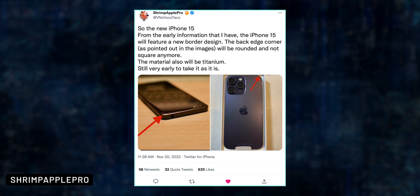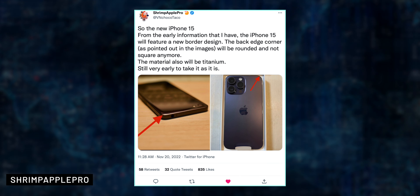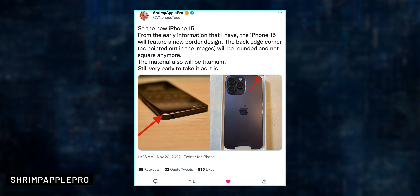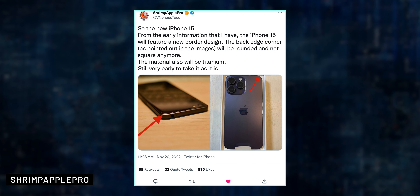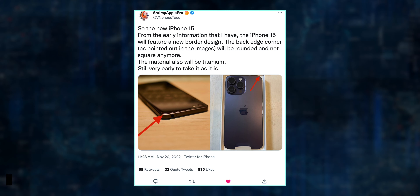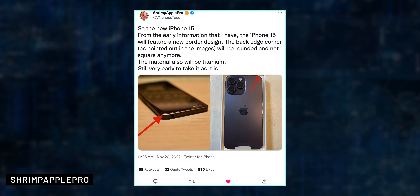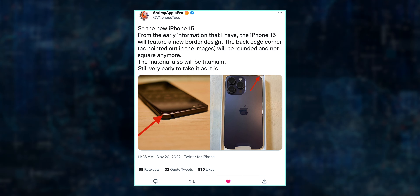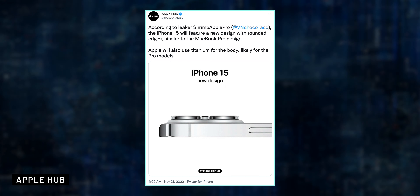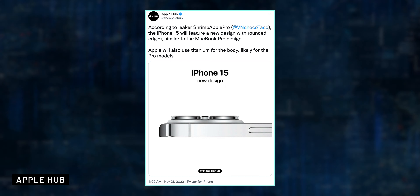About its design, new information surfaced a few days ago. According to leaker Shrimpapple Pro, the iPhone 15 will have rounded back edges and the design could be similar to the iPhone 5c. He also said the casing will be made of titanium, though it is still unclear if this is happening or if it will be limited to the 15 Ultra. The Apple Hub posted a render recently, and here you can have an idea of this new rumored design for the iPhone 15.